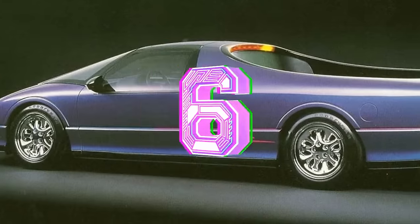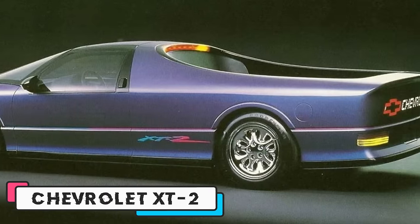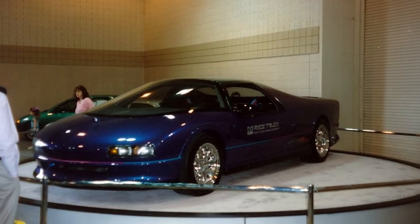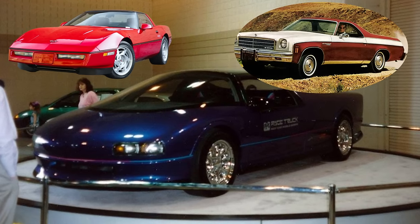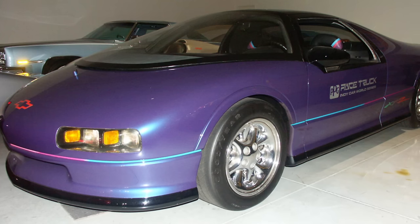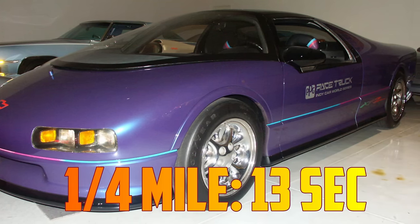Number 6. The Chevrolet XT2 was a concept car built in 1989 by GM. It was a car-based pickup truck that combined the performance of a Corvette with the utility of an El Camino. It had a 4.5-liter V6 engine that produced 360 horsepower, helping this truck sprint to 60 miles per hour in 6 seconds and finish the quarter mile in about 13 seconds.